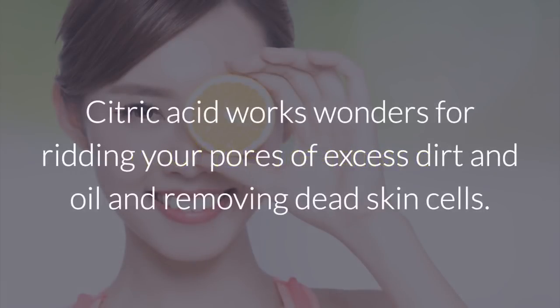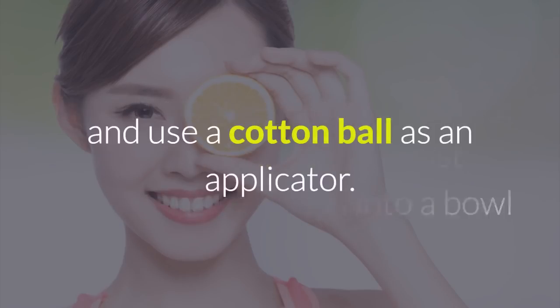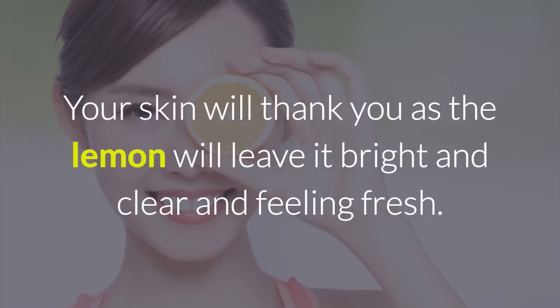4. Citrus treatment. Citric acid works wonders for ridding your pores of excess dirt and oil and removing dead skin cells. To take advantage of the healing powers of citric acid, just squeeze half a lemon into a bowl and use a cotton ball as an applicator. Your skin will thank you as the lemon will leave it bright and clear and feeling fresh.